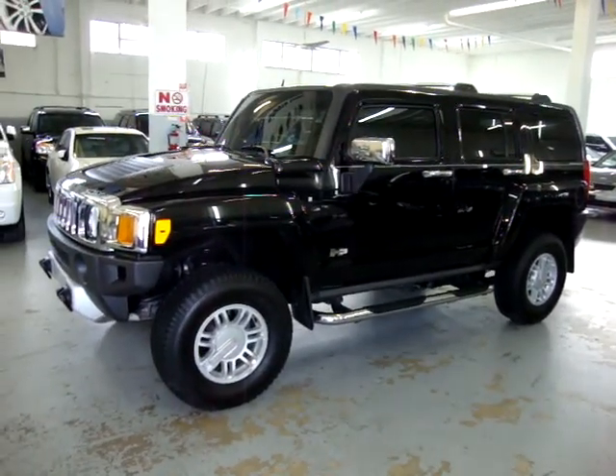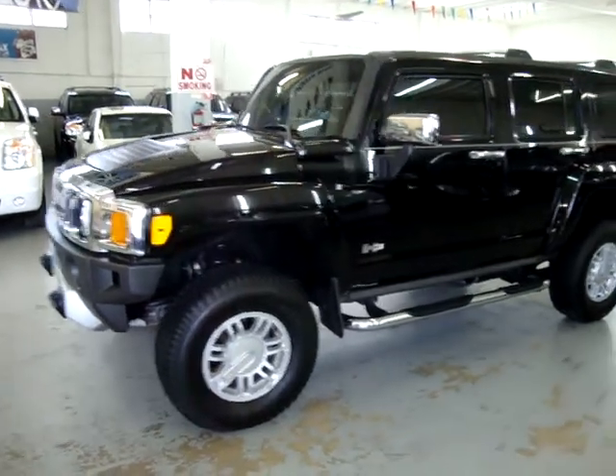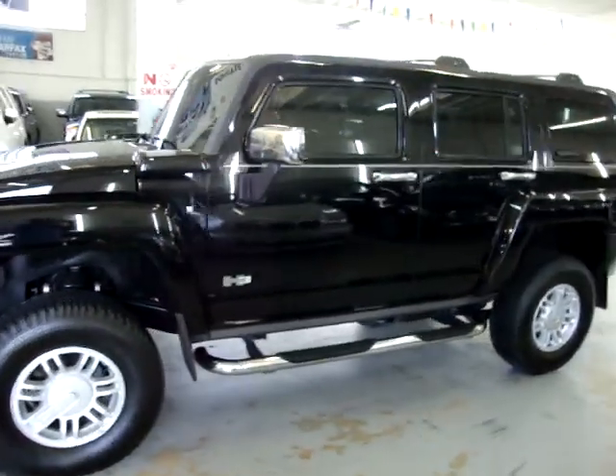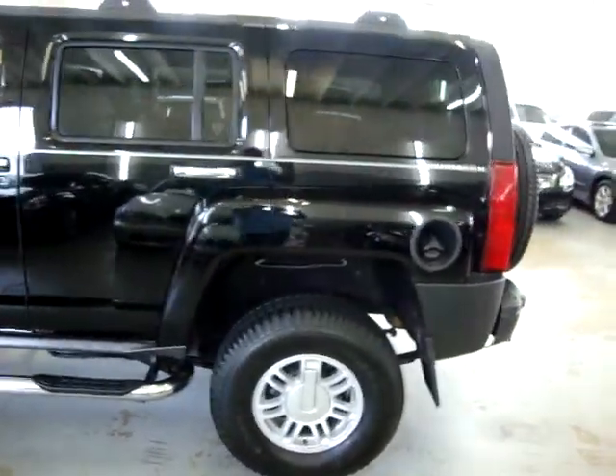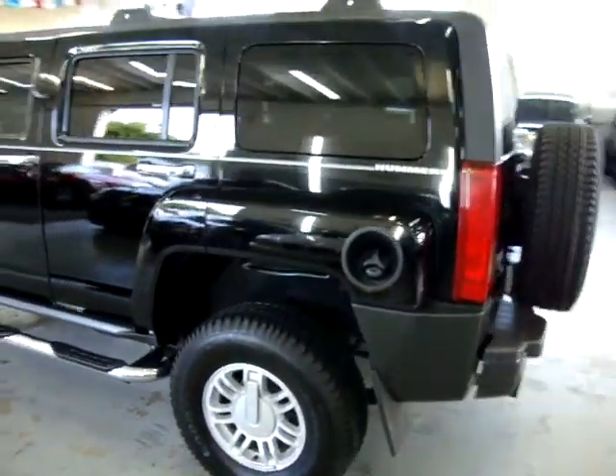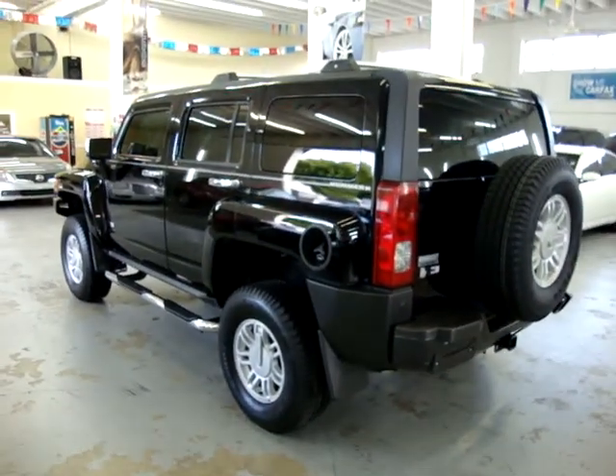The car has a clean title and a clean Carfax you can view right now for free on our website at VehicleMax.net. The car has no dents, no damage, no dings, no bird droppings, no love bug markings, and it's in perfect shape. It needs nothing. It's ready to go. Good tires and all.